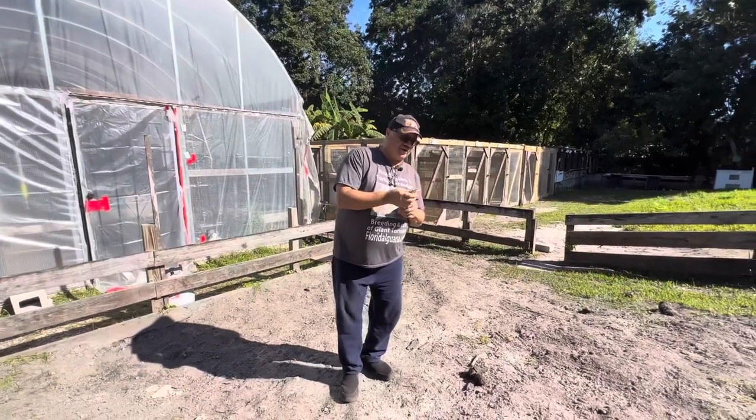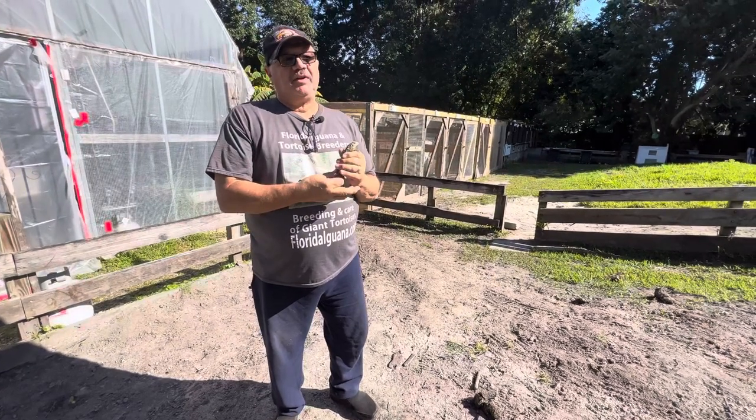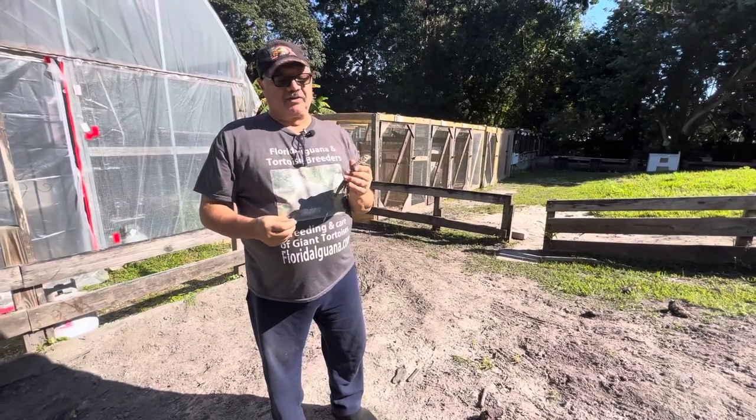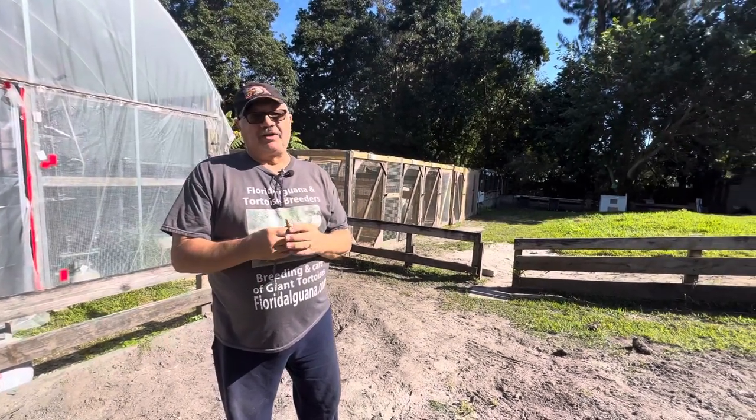Hello folks, I'm from the Giant Tortoise Farm. A lot of folks know that I have giant tortoises, but maybe not all of you realize that I have quite an extensive cyclura collection, which includes Cuban iguanas.